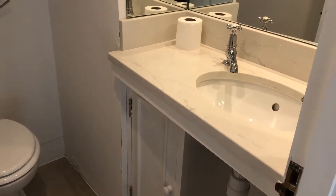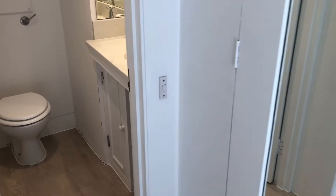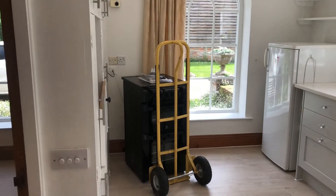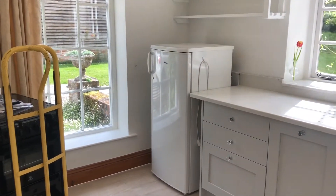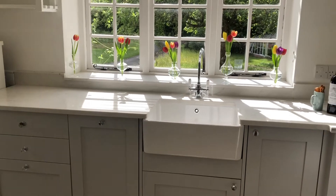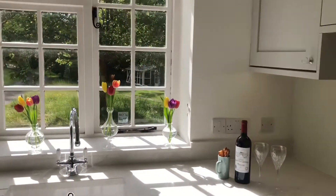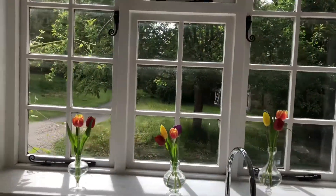Downstairs you've got the kitchen which is really modern and a good size, with built-in appliances. You can see it's recently been redecorated and refurbished, so it's a really good standard, and you've got views overlooking the grounds which are lovely.